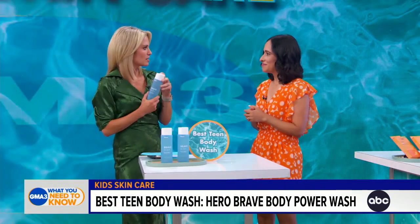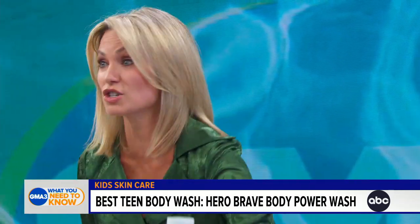I actually wanted to see what it smelled like — oh, yum! That does smell good. You'll want to use it. It doesn't just have to be for teens.